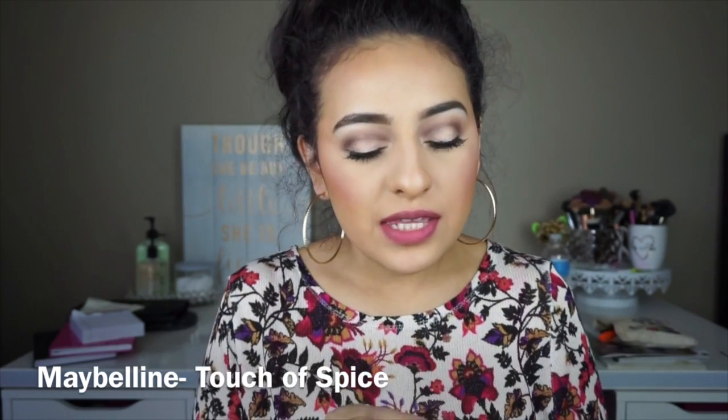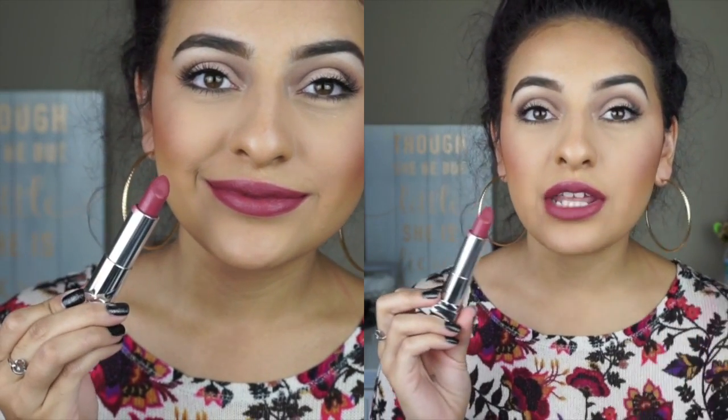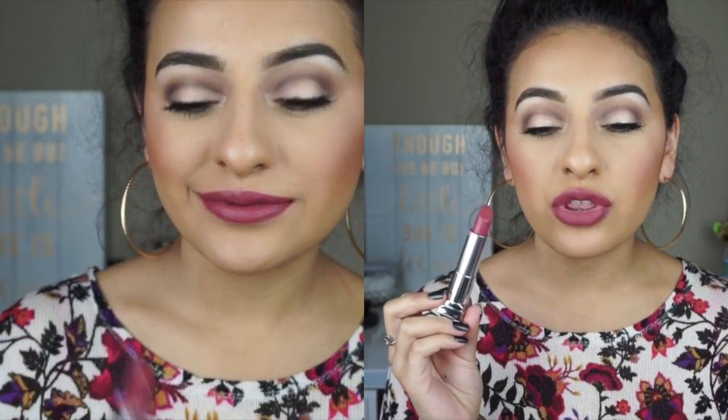For the next lip color, I have one from Maybelline, which is one of my favorites. This is called Touch of Spice. This color is more of like a mauve-y pink color that I absolutely love for the fall time. It has a lot of depth in it — it's not a super bright pink color, but it still has that warmth. I just think it's a great fall daytime lip color that will look so pretty.